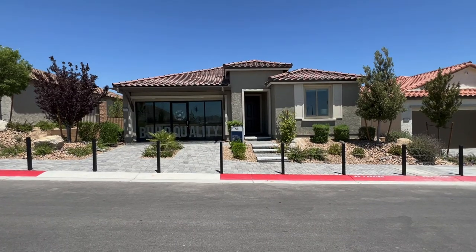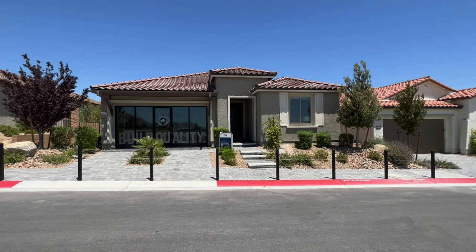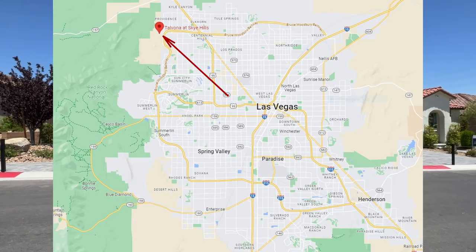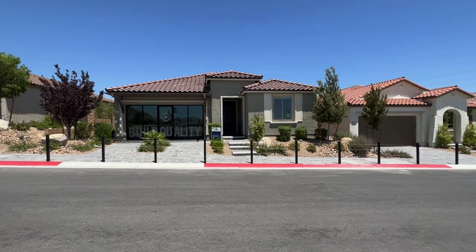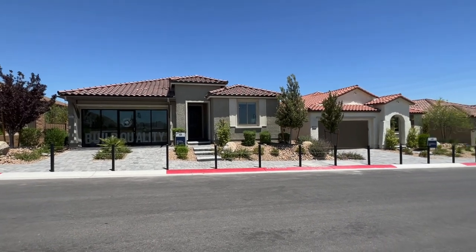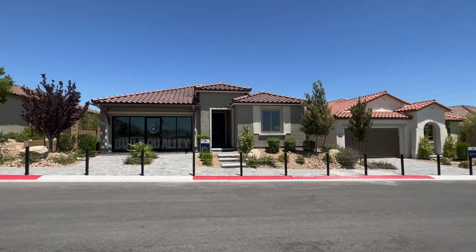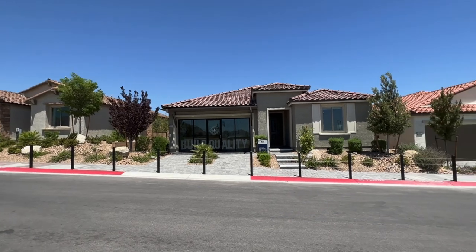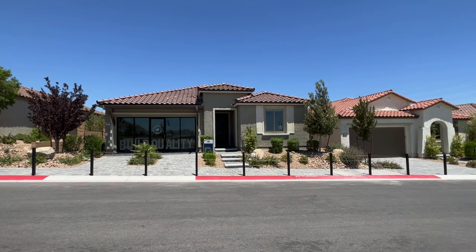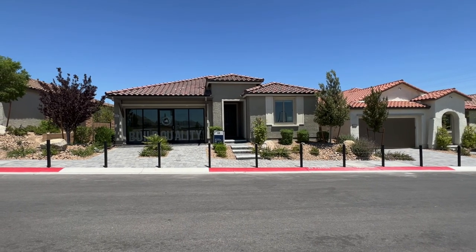So here we have Bellwood, and this home is located all the way in the northwest of Las Vegas, close to the 215 and Ann Road. There are currently six plans available in this community, with only four to preview, but for today's video we're just going to be previewing Bellwood. I'll link the card to another model home in this community up on your right-hand screen.